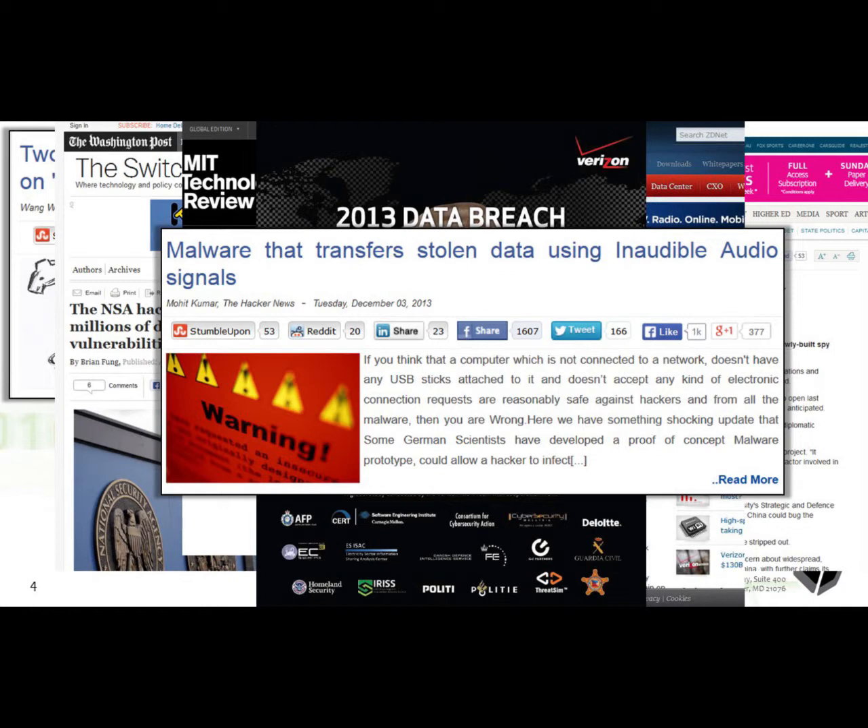We've taken a lot of the learnings from that and developed a commercial product called Hawkeye G for the automation of malware removal. Some of the things we work with the NSA on include both offensive and defensive capabilities in the cyber world, and that really was what rolled into Hawkeye G.